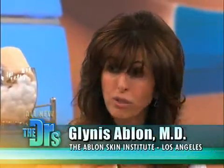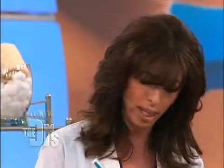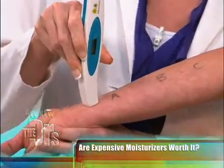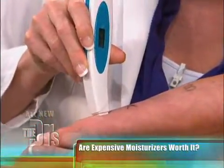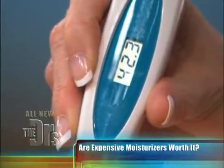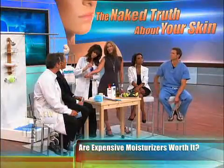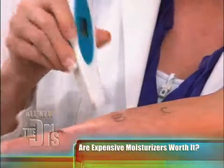Her initial value was 36 at all three locations. So we're gonna go ahead and place this on the skin — this actually measures moisture. And that is 42. So 36 to 42 — way to go Carrie. And that was the $250 one.